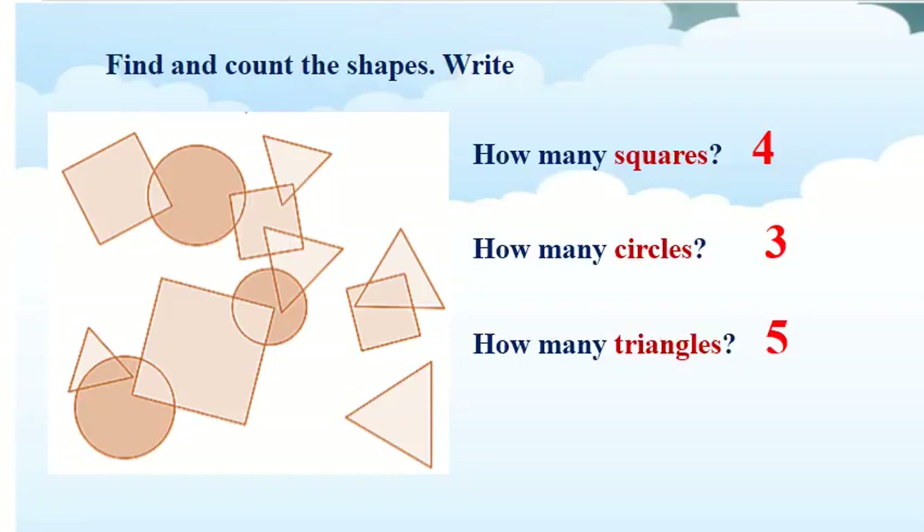Let's count the shapes and check with me. We will find squares first. How many squares? We have 1, 2, 3, and 4. So you write number 4. How many circles? Let's see. We have 1, 2, and 3. So you write number 3. There are 3 circles. And the last one, how many triangles? 1, 2, 3, 4, and 5. So we have 5 triangles. We write number 5. Good job!